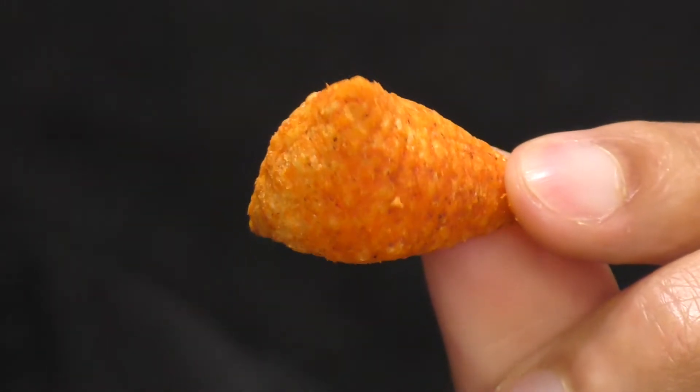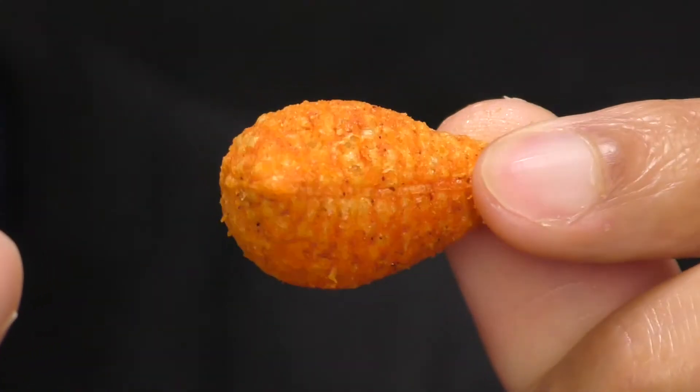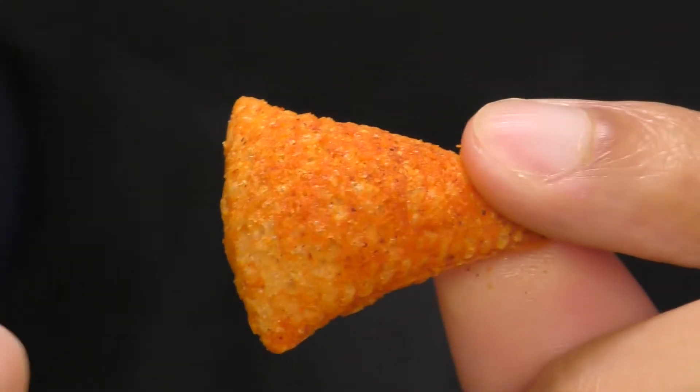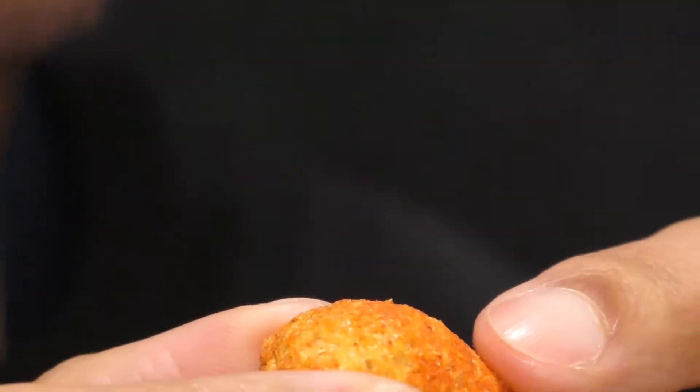So let's show you what one of these actually looks like. Look at this, y'all. This is the 3D thing, and you can even see the little ridges in there. It almost looks like that little ship off of Fly the Navigator.